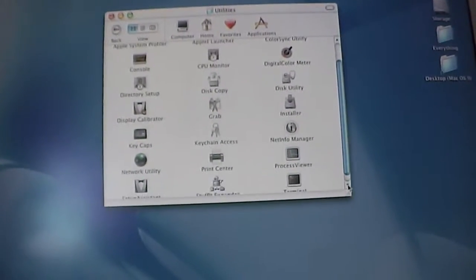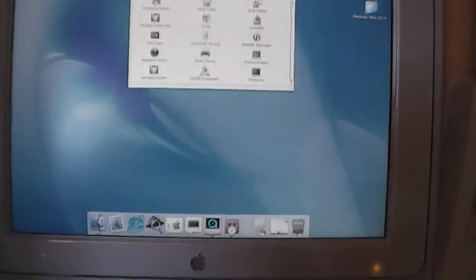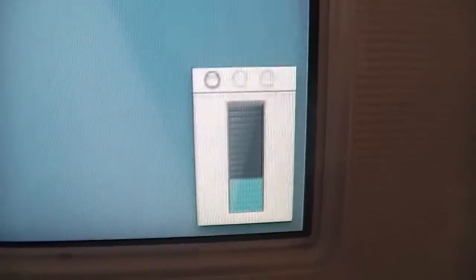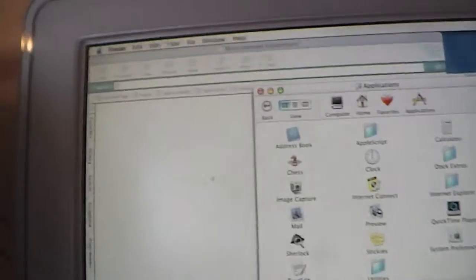Let's look at one utility in Mac OS 10.0. The CPU Monitor is pretty interesting because it tells you how much of your CPU you're using — how much processing it's using. If I open up a bunch of apps at the same time, you can see the processing goes way up. At the time, 867 MHz was a cool thing to have. So that is the CPU Monitor.